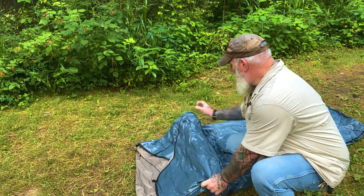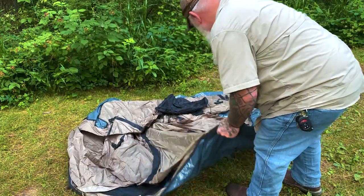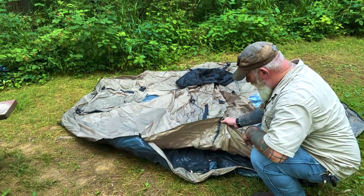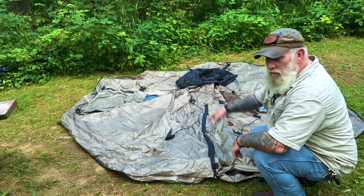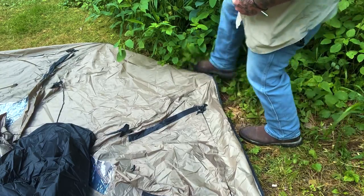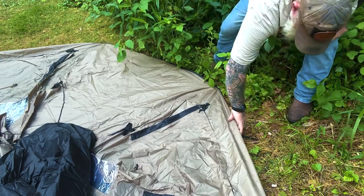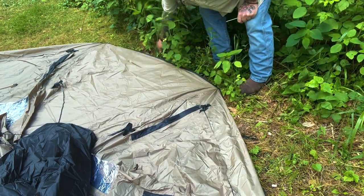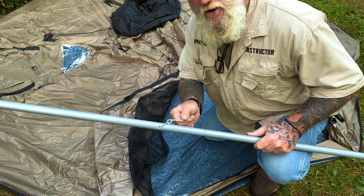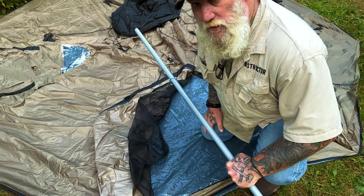And a bag of stakes. I've rolled it out on the ground and we'll figure out the footprint, find the front and back, then stake it out. This looks like our door right here in the front. We'll get the front perimeter staked out and then shove the one pole in. The pole is just shock-corded together with a metal shock cord and has a lantern hanger on it — I like that. It's non-adjustable, so it is the size it's supposed to be.